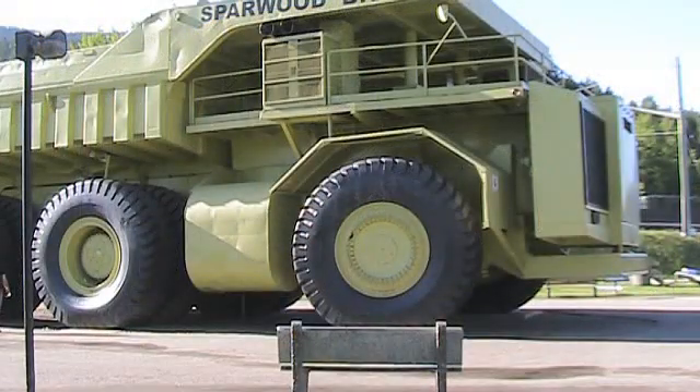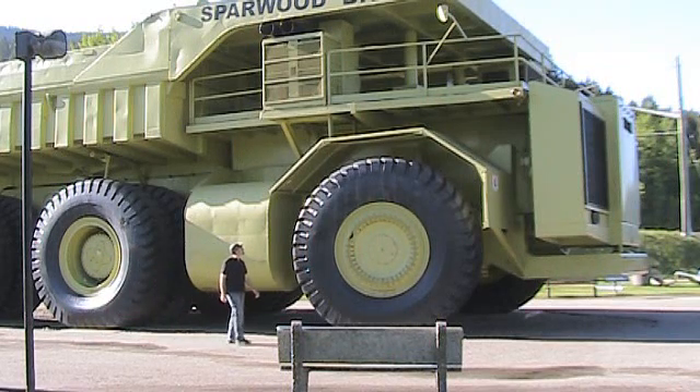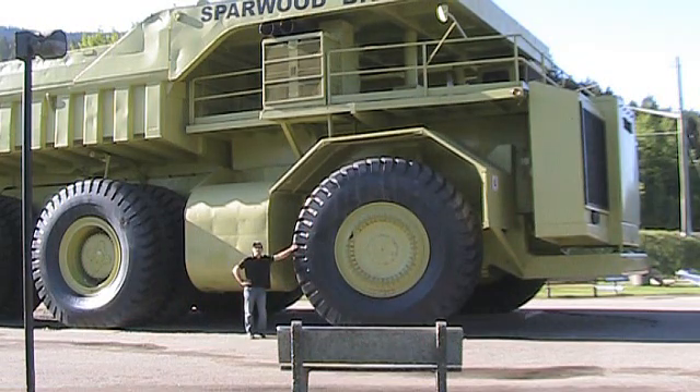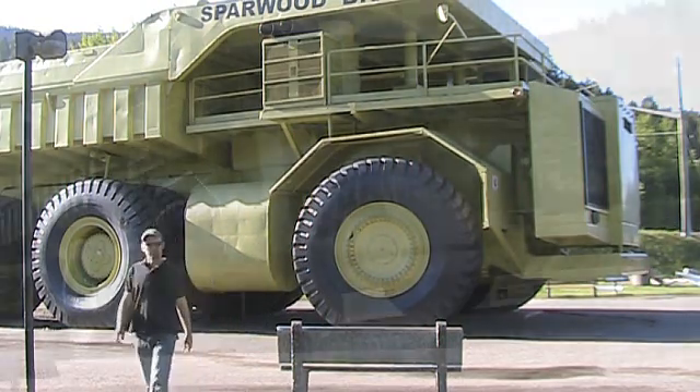The 3319 Titan was slated to be in production by 1976, with a cost of $1.5 million. However, due to various economic factors in the mining industry of the time, the Titan never made it to production. The prototype 3319 Titan was the only unit of the model ever built.